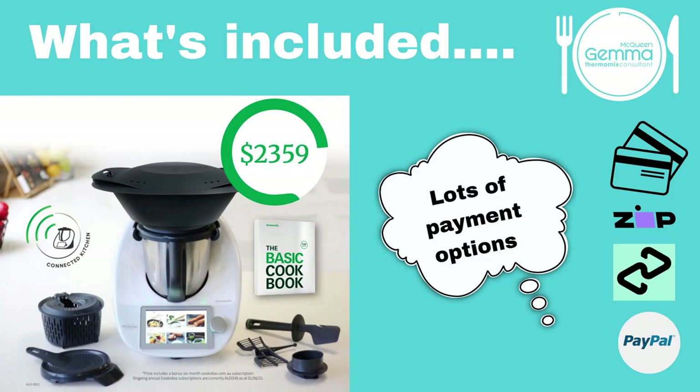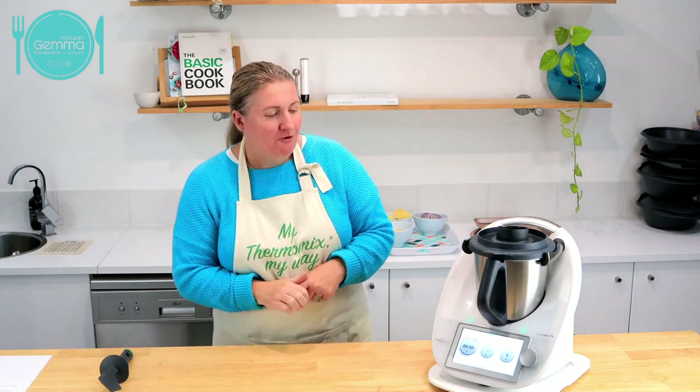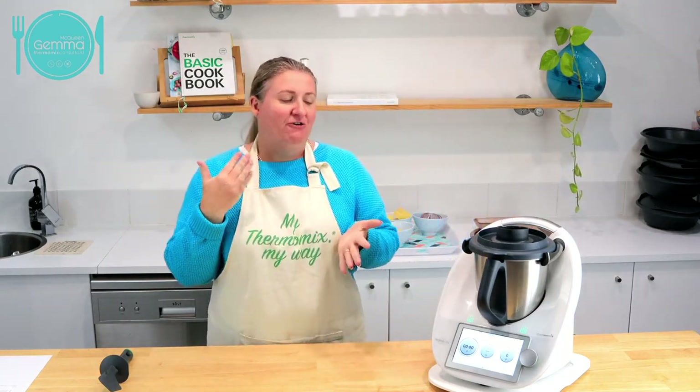There are lots of payment options and I will cover those a little bit later in the demonstration. The best person to talk to about payment options is your consultant or the person who invited you tonight. Tonight I'm making some very basics - we are flat out at our house this week and I wanted to show you how half an hour or so with the Thermomix can actually get you a little bit set up for the week. The first thing I'm doing is a batch of pizza dough.